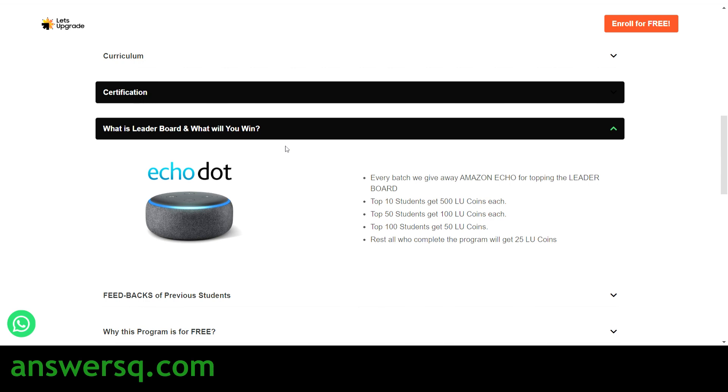You also have an opportunity to win an Amazon Echo for participating in this course. On the leaderboard, the top 10 students will get 500 LU coins, top 50 students will get 100 LU coins, and top 100 students will get 50 LU coins. LU coins are rewards Let's Upgrade gives for completing courses and programs — you can use them to take a premium course or program on their website for free or at a discounted price.